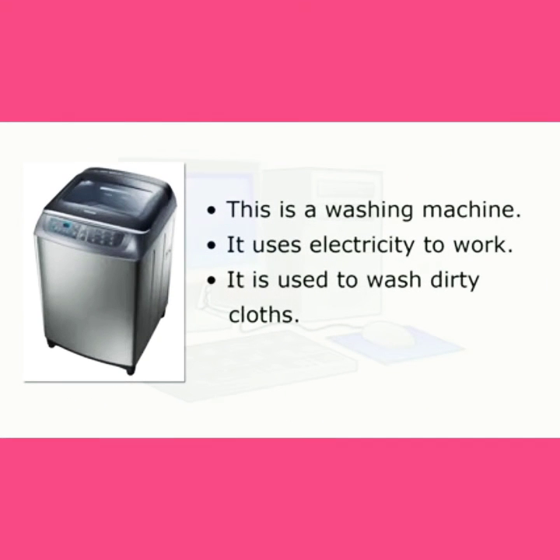This is a washing machine. It uses electricity to work. It is used to wash dirty clothes.